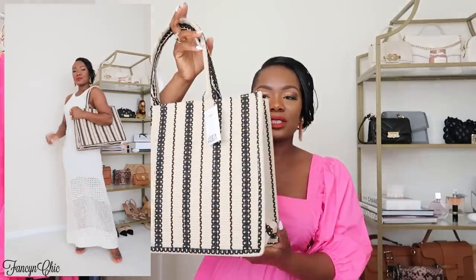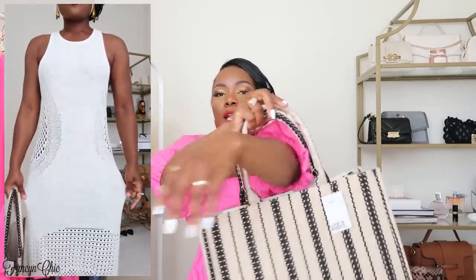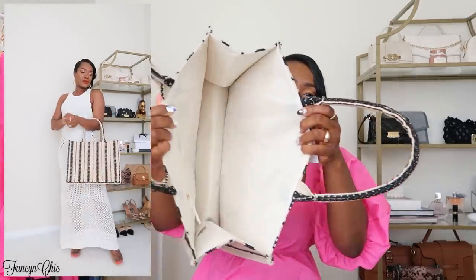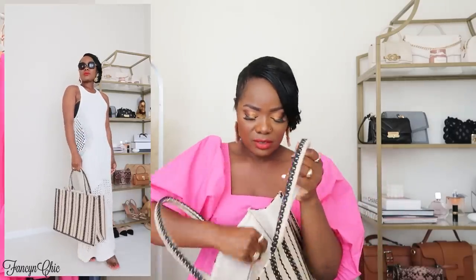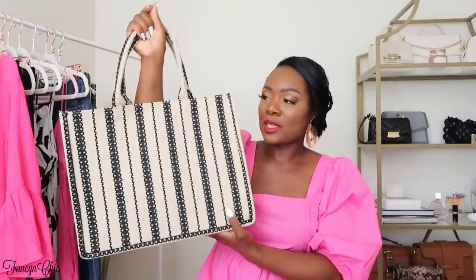The next item is from H&M — I got this striped straw tote, but I don't think I'm going to keep it. It's a little too stiff. I love the style and the stripes — it goes with a lot of colors and neutrals. The inside has a little pocket area. I think it was $34.99 or $29.99. I just think I have enough straw bags already and I don't like it enough to keep it.